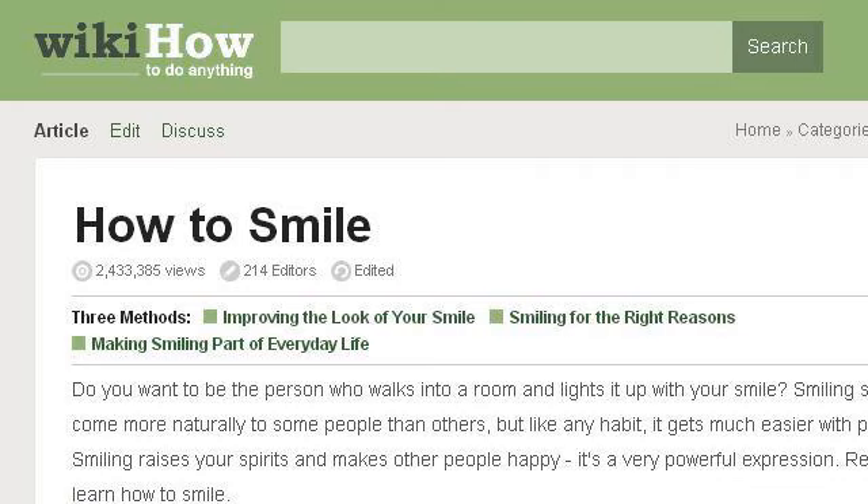Try also our second ranked site www.wikihow.com, especially the page 3 Ways to Smile, WikiHow. This is the link.